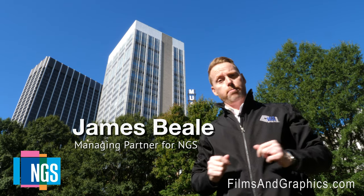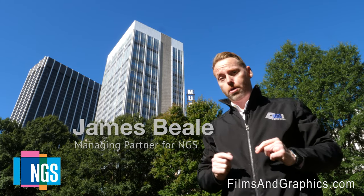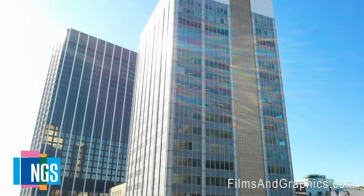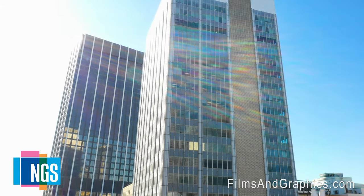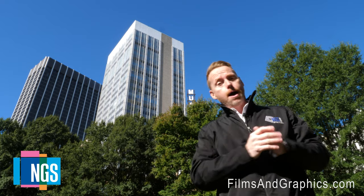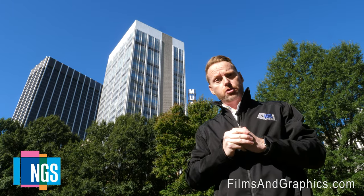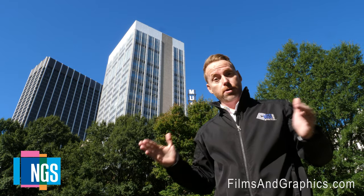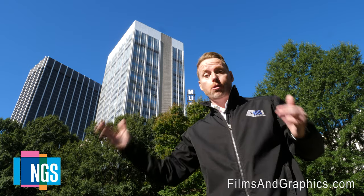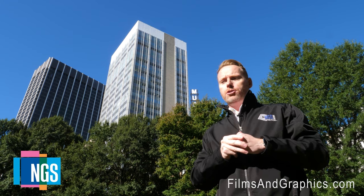Hi, my name is James Biel, managing partner for NGS. Today we're going to talk about a really cool 30-story high-rise office building project where NGS is installing a spectrally selective solar film from 3M called Prestige 70. This building, right here behind me, had a unique challenge: the owner wanted to improve the performance of the old single-pane clear glass without changing the look of the glass, because they had historical guidelines they had to comply with.